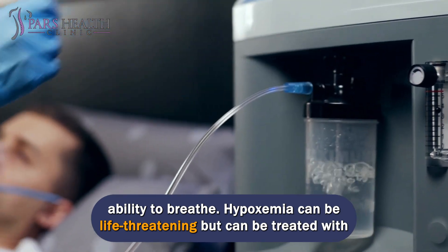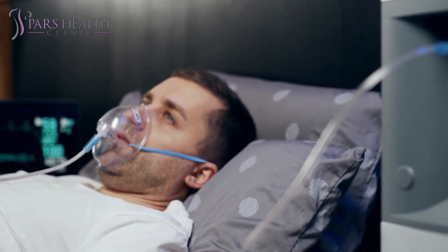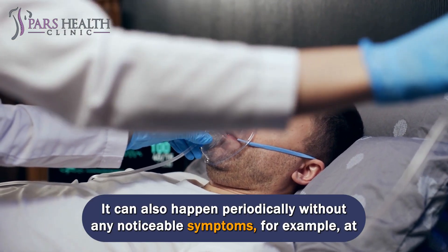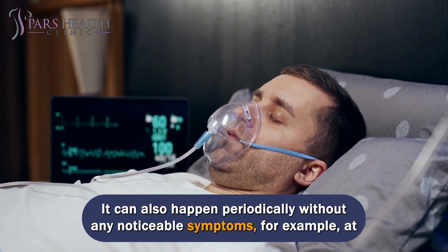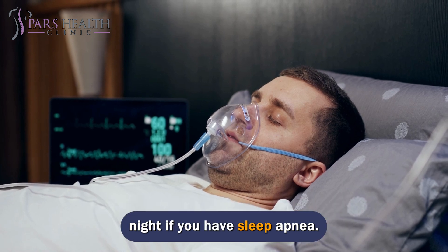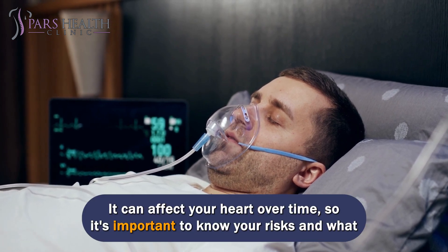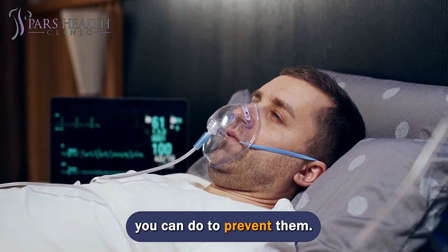Hypoxemia can be life-threatening but can be treated with prompt medical attention. It can also happen periodically without any noticeable symptoms, for example at night if you have sleep apnea. It can affect your heart over time, so it's important to know your risks and what you can do to prevent them.